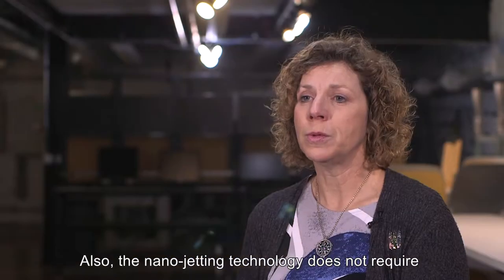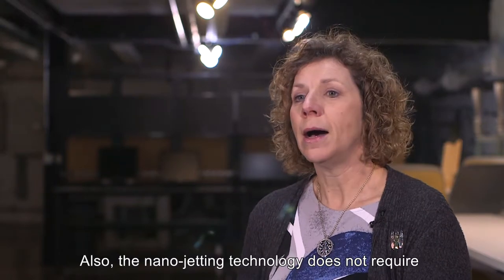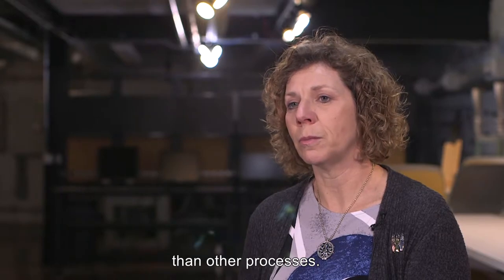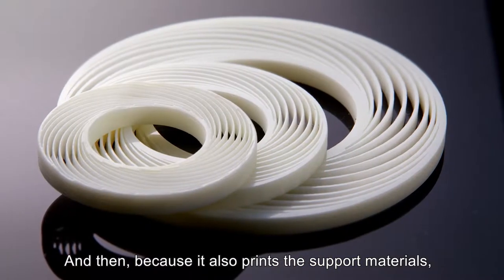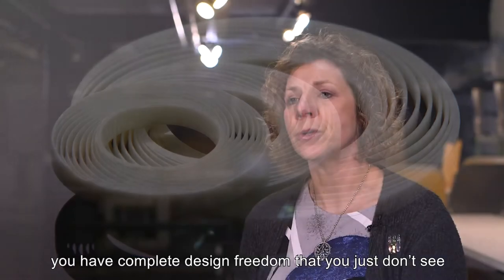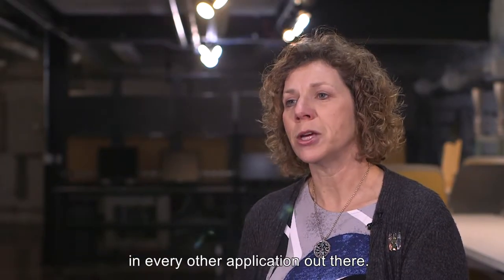Also, the nanojetting technology does not require the use of powdered materials, so it is much safer than other processes. And because it also prints the support materials, you have complete design freedom that you just don't see in every other application out there.